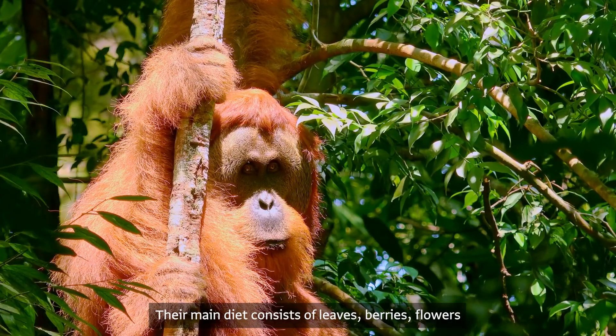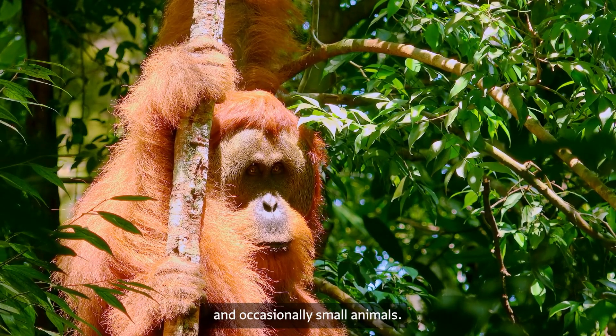Their main diet consists of leaves, berries, flowers, and occasionally small animals.